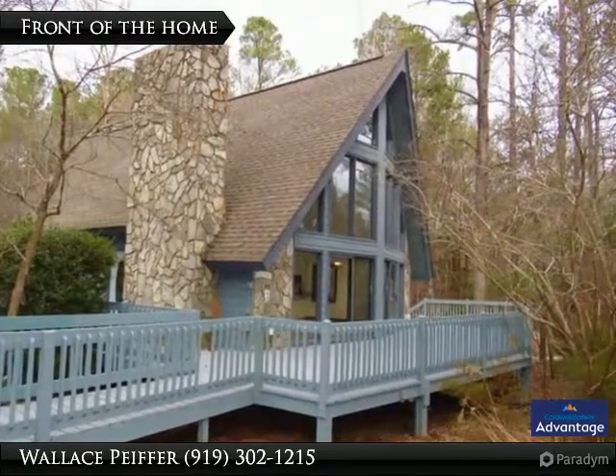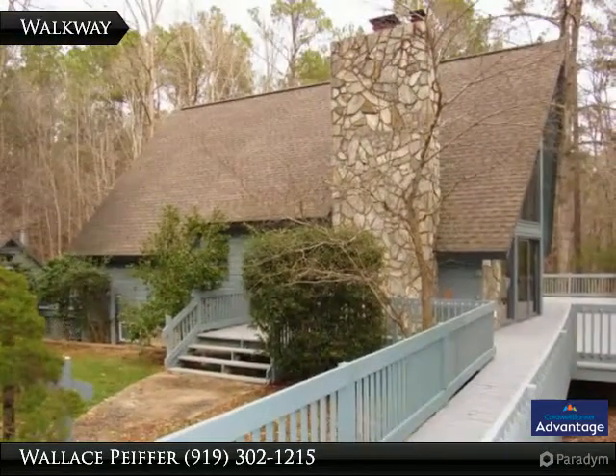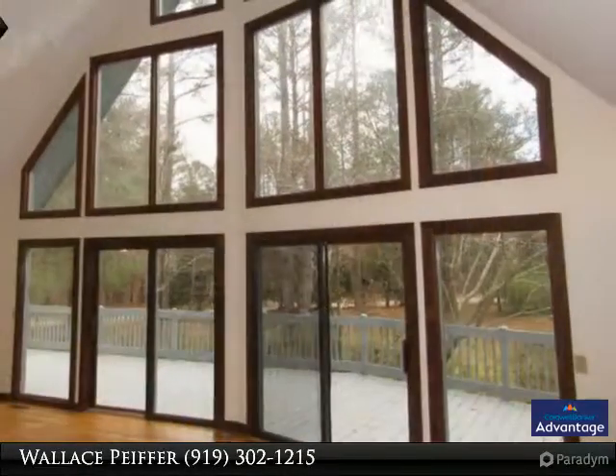Private retreat nestled on 5.54 acres. This chalet-style home has gorgeous surround decking and patios. Freshly refinished hardwoods through the living room with a 22-foot high ceiling and a stone surround gas log fireplace.